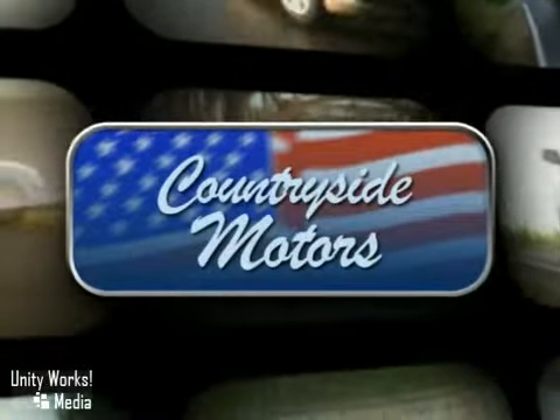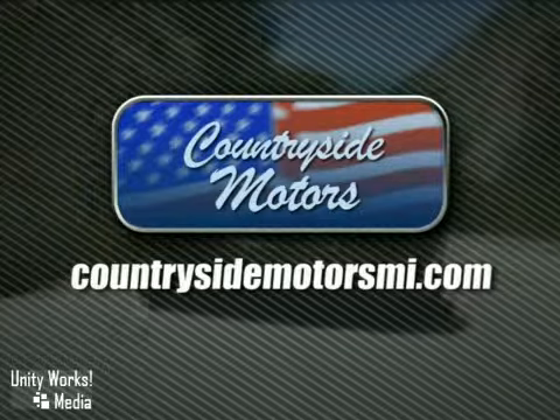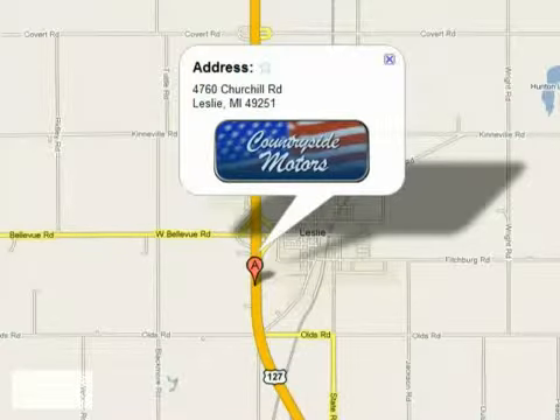Countryside Motors is a small-town dealer with big-town savings. Online at countrysidemotorsmi.com or in person at 4760 Churchill Road in Leslie, Michigan.